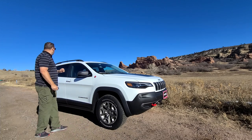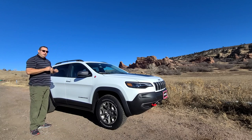This gives you a little bit better approach and departure angles when you're off-roading. All in all, I really like the look of this vehicle. This particular one doesn't have a sunroof, but it does have every other option. So let's take a closer look.